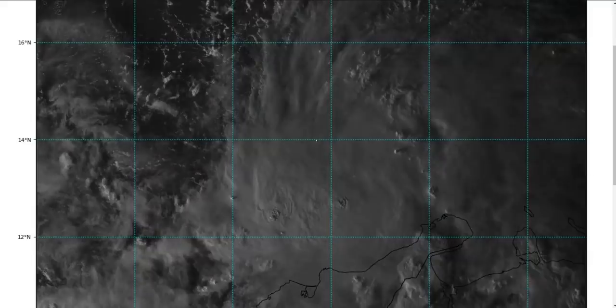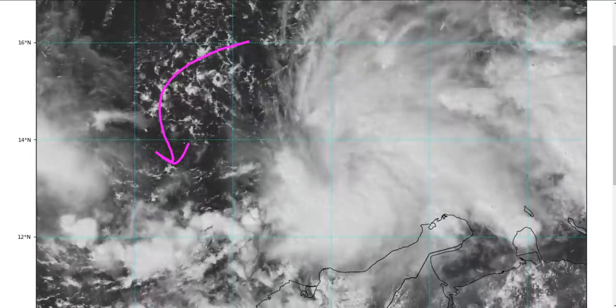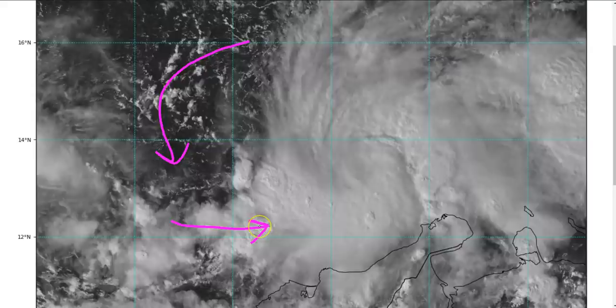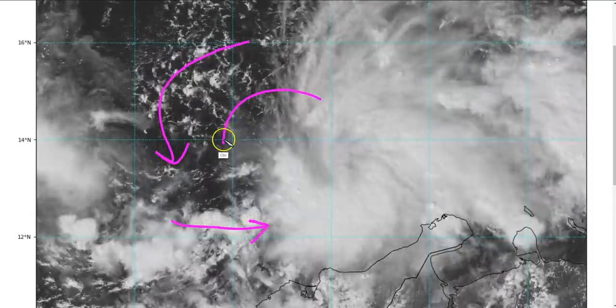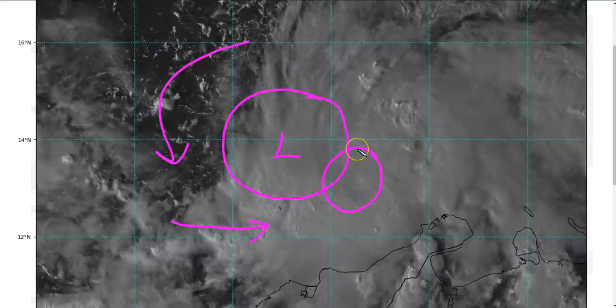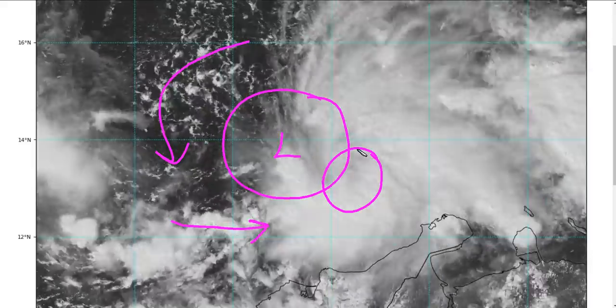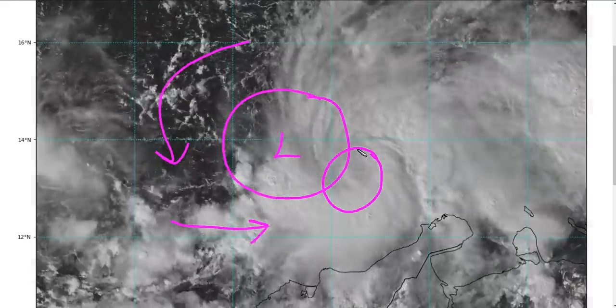If you go out to the west of the convective field and look at the surface wind, you'll see it curling around, and eventually we start getting westerly winds in here. The actual surface low is probably somewhere offset to the west of where the mid-level center currently is — so this is not a vertically coherent cyclone yet.